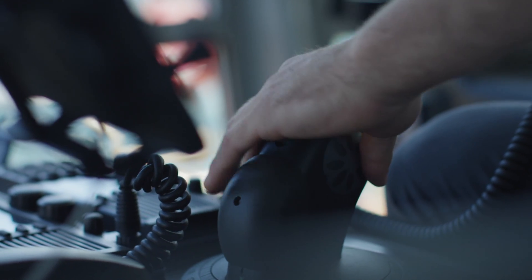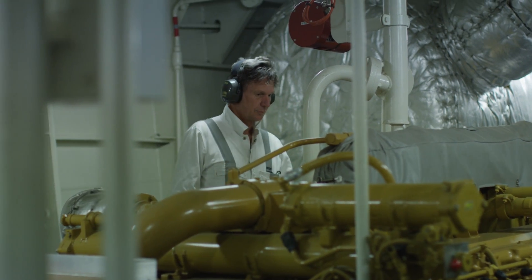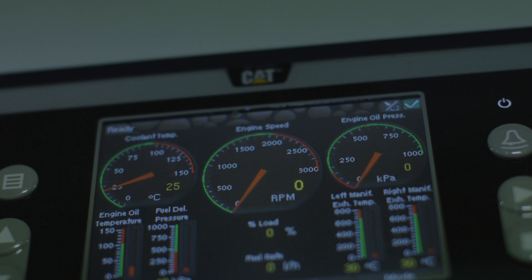The engines on this particular vessel are Caterpillar built — they're small and compact and higher revving. They have quite a bit of sophistication on them.